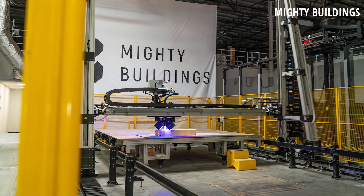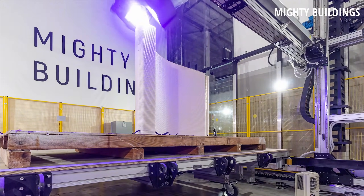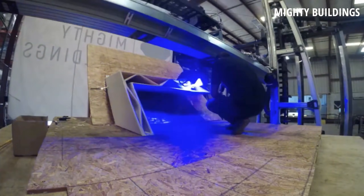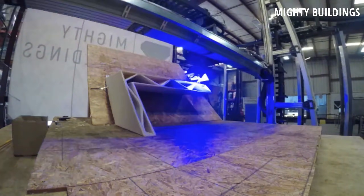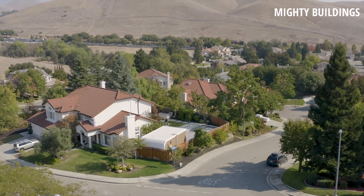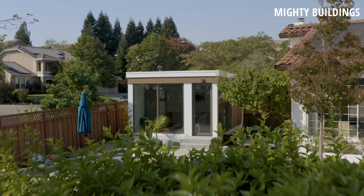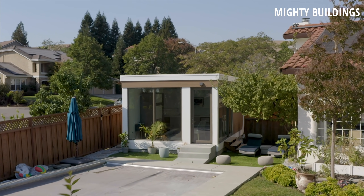Mighty Buildings, a construction technology company based in Oakland, California, came on the scene in 2020 when they showed off their unique 3D printed synthetic stone homes. They aim to create beautiful, sustainable, and affordable high-quality homes using advanced materials, patented 3D printing technology, and robotics automation.